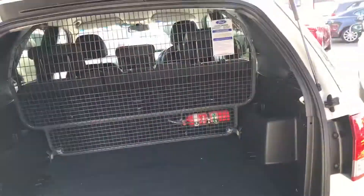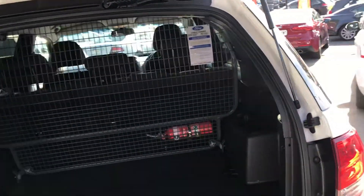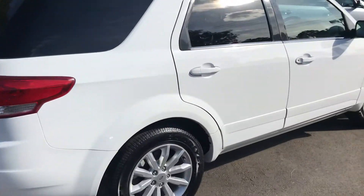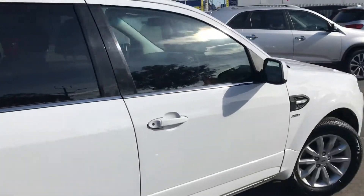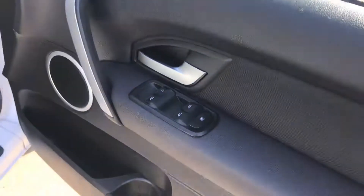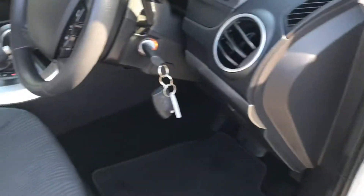This is obviously a five-seater version, so not sure how the family's situated at the minute, but obviously the other one was a seven and your current car is a seven. Coming through to the driver side — as I said, all your electrics are here and both keys are there with this one.